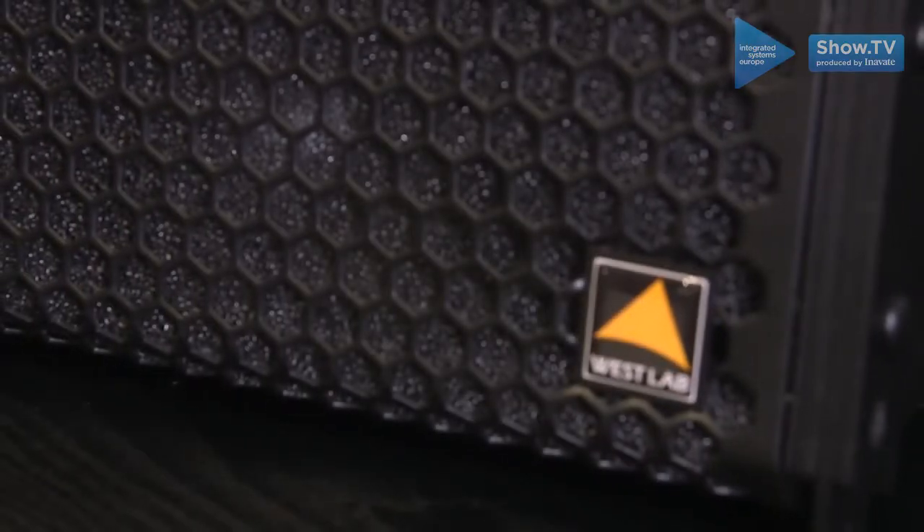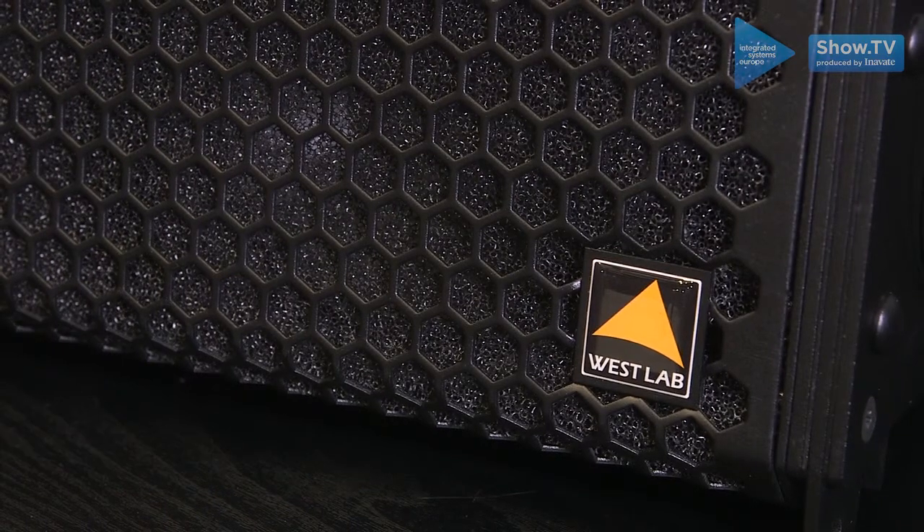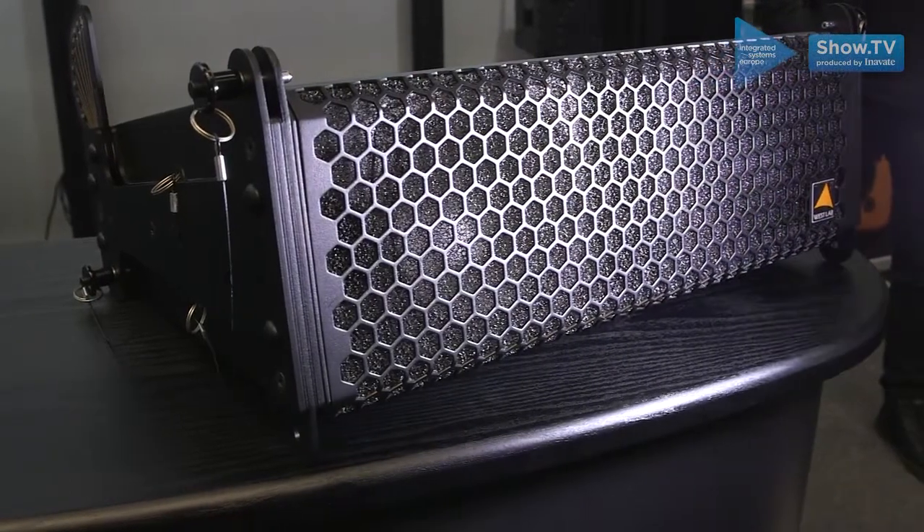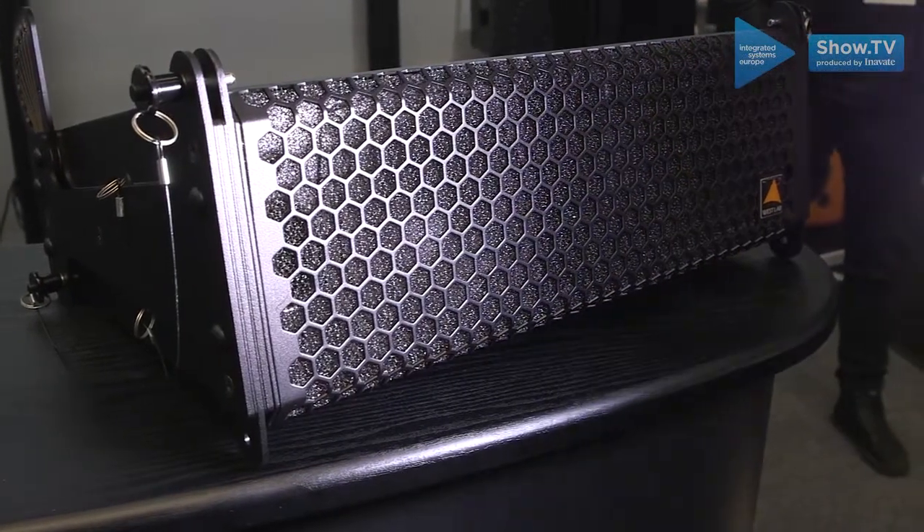Our target for loudspeakers is quality, not price. We don't want to aim for low prices — we want to aim for the highest quality. And that's what we do. We craft in our own house, meaning all the metal work and all the development is done in-house.